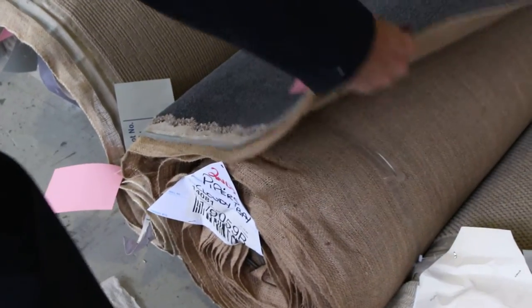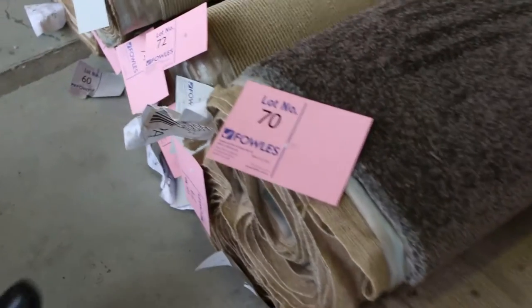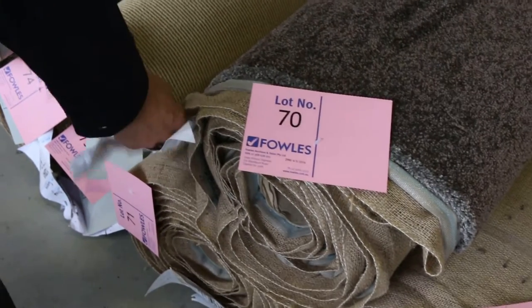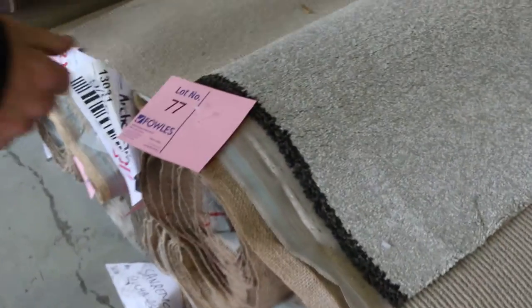Through here we've got some bigger rolls — they start getting larger now. That one there is 12.4 meters, Solution Dye Nylon plush pile in a really nice charcoal color — I reckon around about $30 to $35 a meter. Here we've got a nice tawny brown color and three rolls of that, lot numbers 69 through to 71, giving you good meterage again. It's got a really nice thick pile — a beautiful looking carpet, possibly selling for as low as $25 a meter.